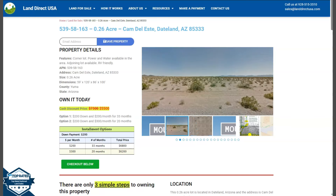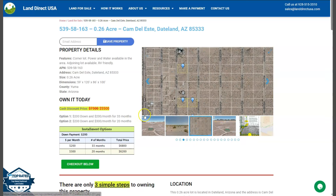Hi everyone, this is from LandRackUSA. We are a source of your quality and affordable land. We have our 0.26 acre lot. This is at Taitland, Arizona, and this is at Yuma County.